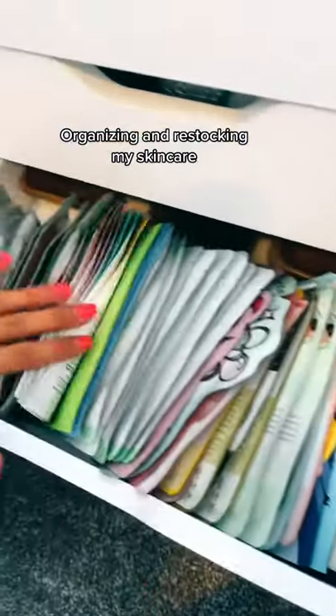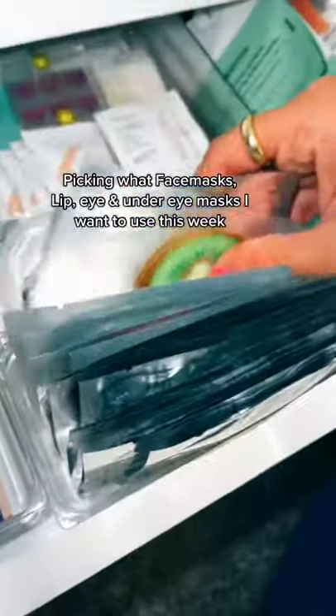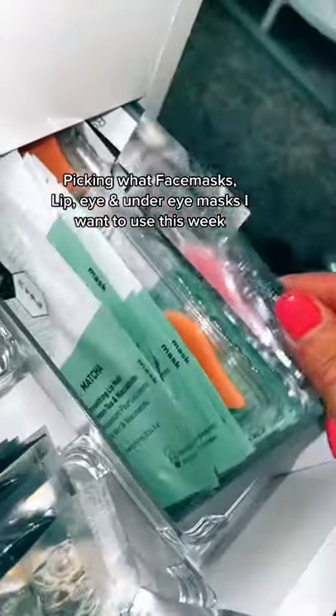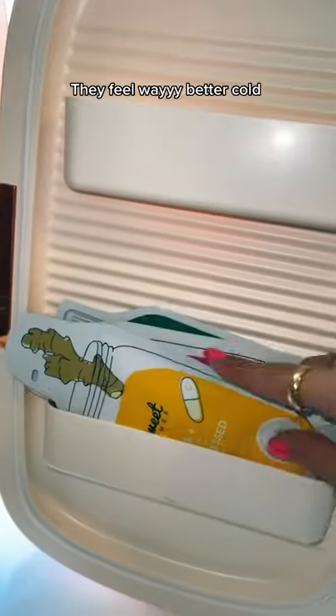Organizing and restocking my skincare. Skincare fridge restock — picking what face masks, lip, eye, and under-eye masks I want to use this week. They feel way better cold.